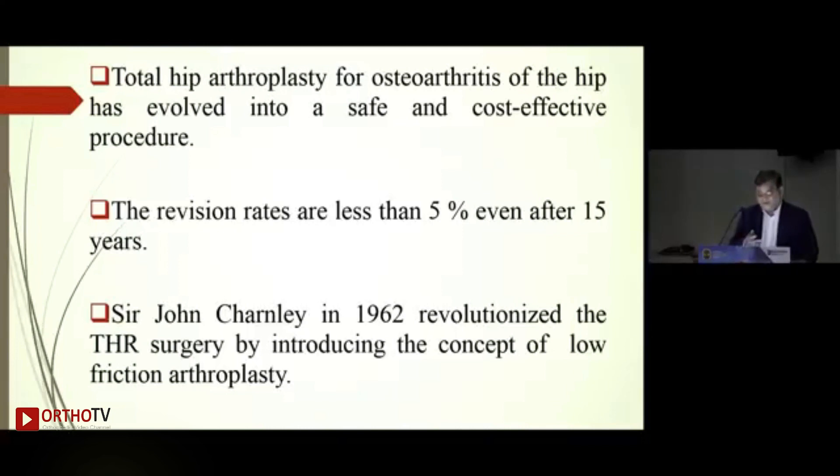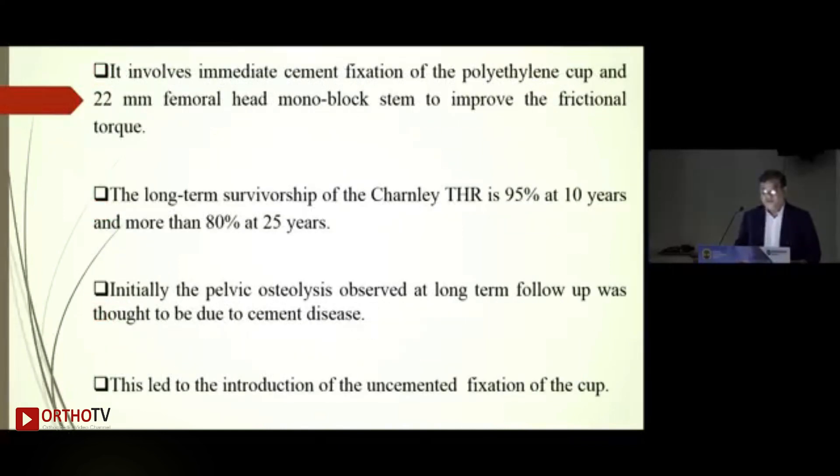Sir John Charnley in 1962 revolutionized THR surgery by introducing the concept of low friction arthroplasty. Initially it involved cement fixation of the polyethylene cup with a 22-millimeter monoblock head to improve frictional torque. The long-term survivorship of the Charnley THR is 95 percent at 10 years and more than 80 percent at 25 years, based on first-generation cementing in his hands at Wrightington.